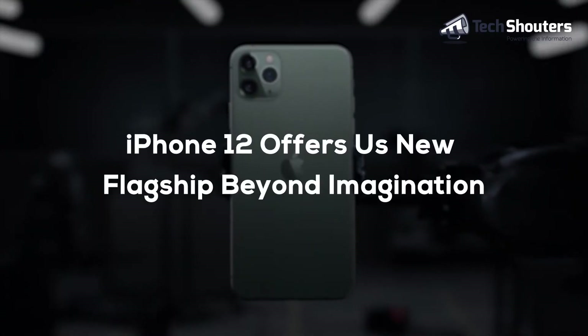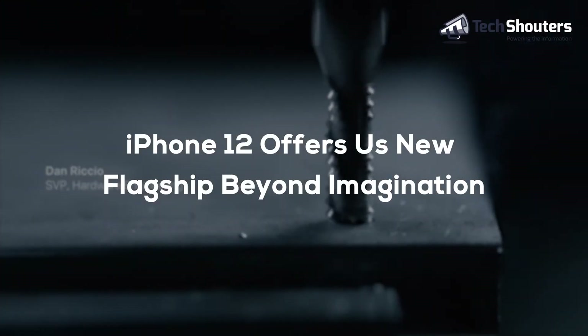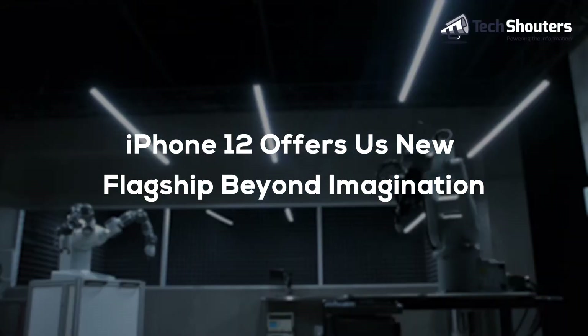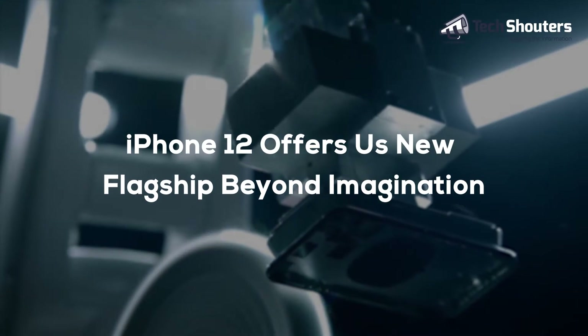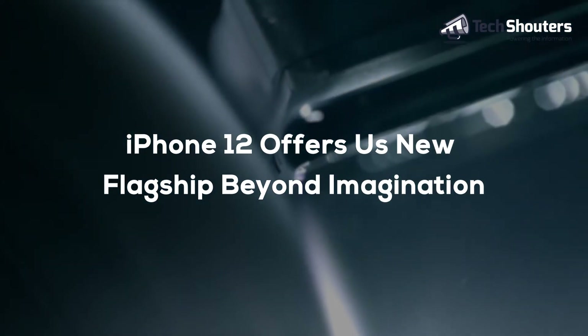iPhone 12 is all set to bring us a new flagship that anyone can't think of. The new splendid design of the iPhone 12 seems to be the most stylish smartphone ever, and the most noteworthy thing about this phone is it has 4 cameras on the back.